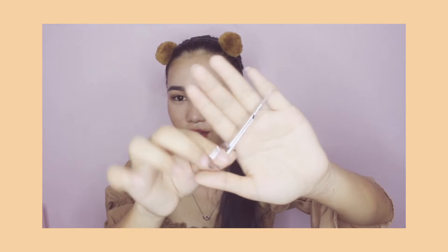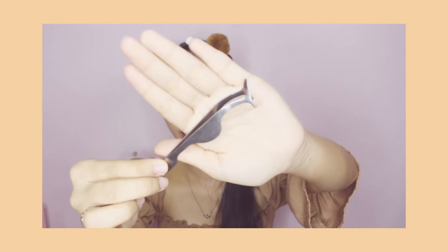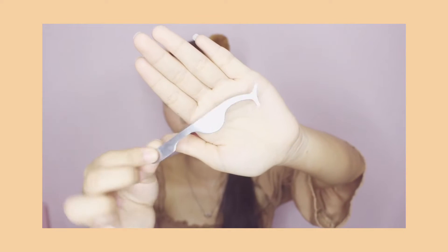Next is this eyebrow trimmer, and I bought this for only P40 pesos. My eyebrows are really thick so I need to trim them — that's why I bought the eyebrow trimmer. Next is this eyelash holder, and I bought this one for only P30 pesos. Recently I've been struggling to apply fake eyelashes, so with this I won't have a hard time applying them anymore.